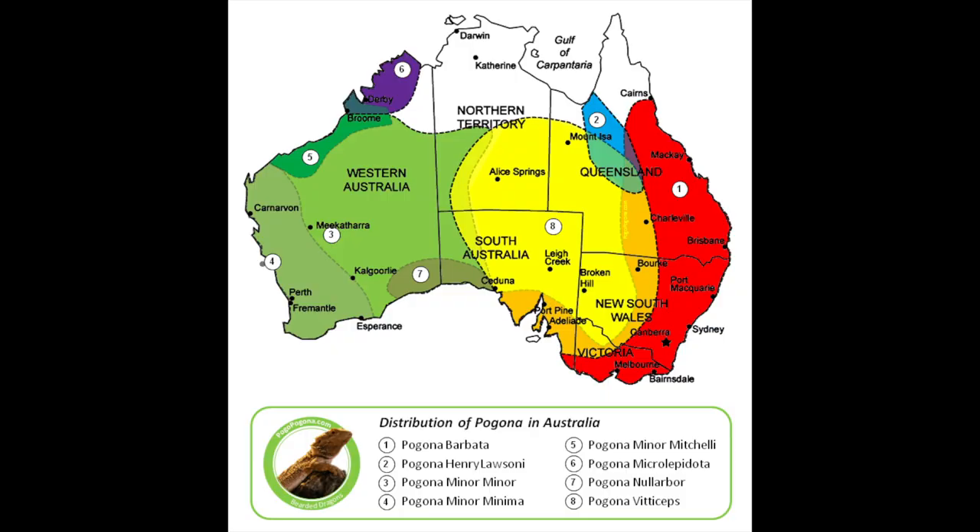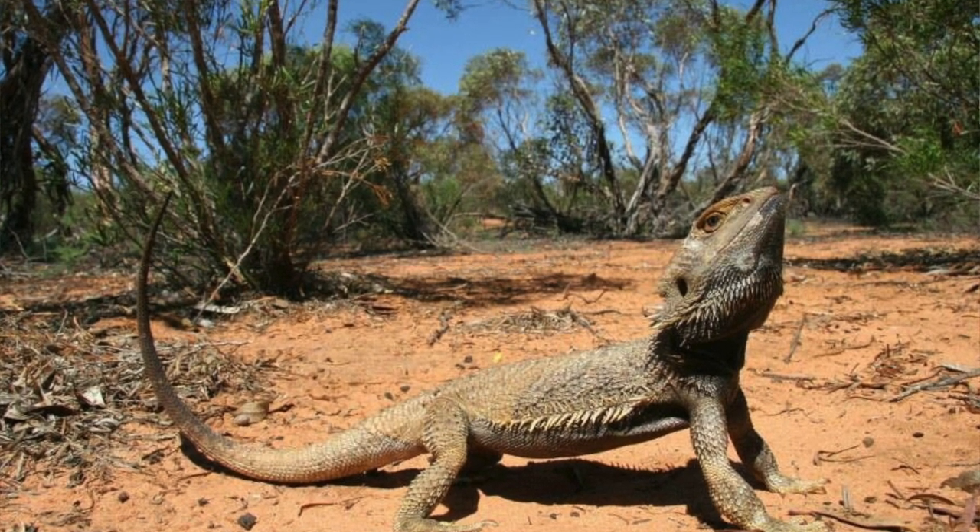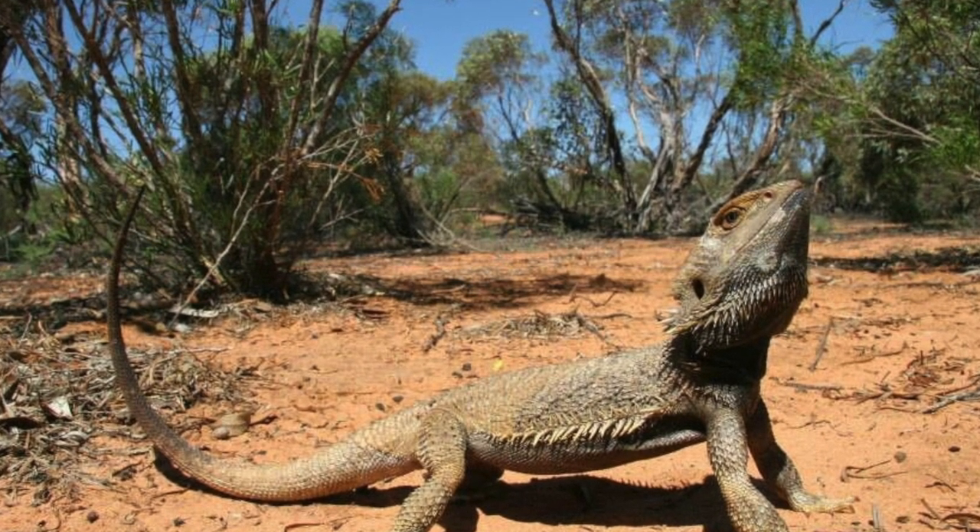So in today's video, we're going to be talking about bearded dragons and bearded dragon care. I'm going to tell you guys how I take care of my bearded dragon and how my care has changed since 10 years ago. Bearded dragons are native to Australia and they enjoy hot, arid environments. They live in the deserts and shrublands.